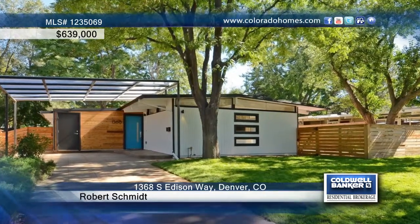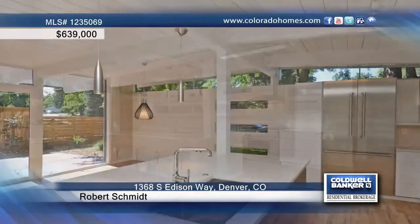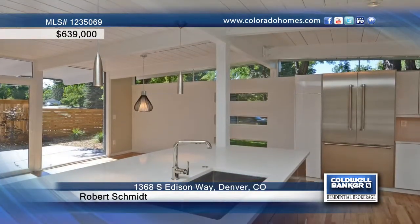You have to see this stunning mid-century modern renovation in the heart of Crisana Park. Every square inch of this magnificent home has been updated and remodeled.